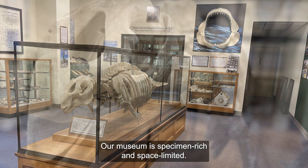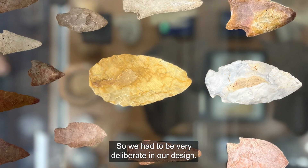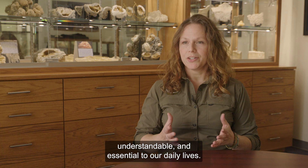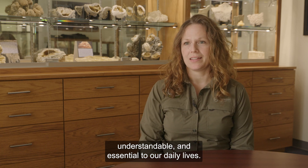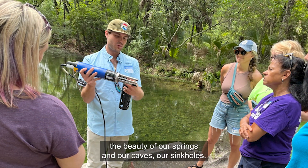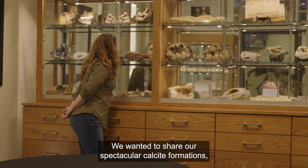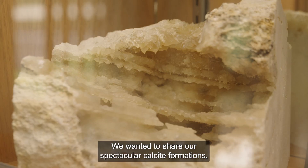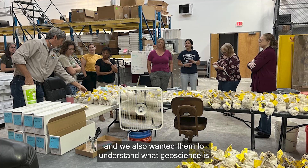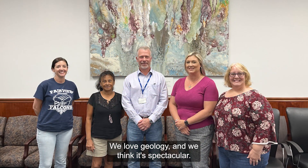Our museum is specimen rich and space limited, so we had to be very deliberate in our design. Our main message is that geology is inspiring, understandable, and essential to our daily lives. We wanted to share with everyone who comes in the beauty of our springs, our caves, and our sinkholes. We wanted to share our spectacular calcite formations and also help people understand what geoscience is and why we do geoscience. We love geology and we think it's spectacular.